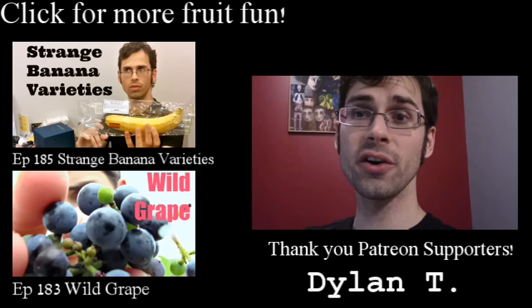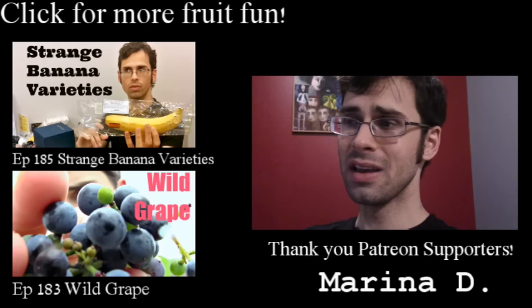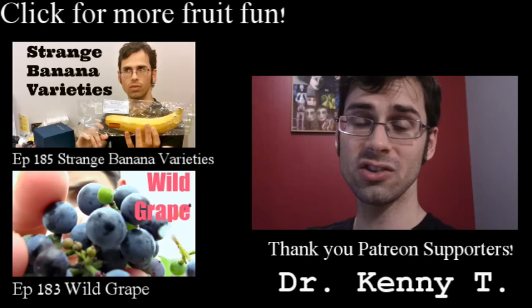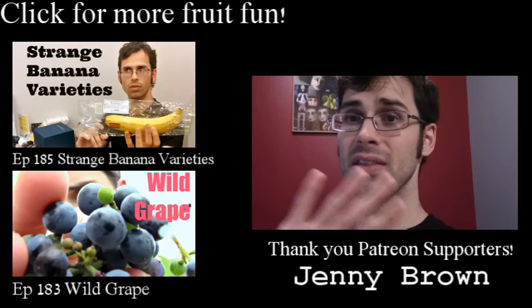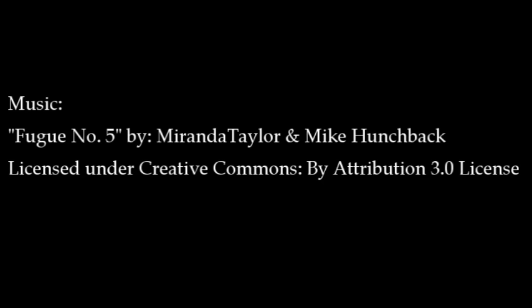I want to give a huge shout-out to Destin from the channel Smarter Every Day. Smarter Every Day is a pretty popular YouTube channel — it's about this guy who travels around in the pursuit of science. If you like what I do with fruit, he's kind of doing it with everything else. Check out his channel if you haven't seen it already — it's really, really cool. He contributed to my Patreon page and will help me out for the next few months. If you want to help out too and make my series grow even bigger, just click on this screen or go to the description below and click the links to go to my Patreon page where you can find out more. Thanks so much, guys. Bye-bye.